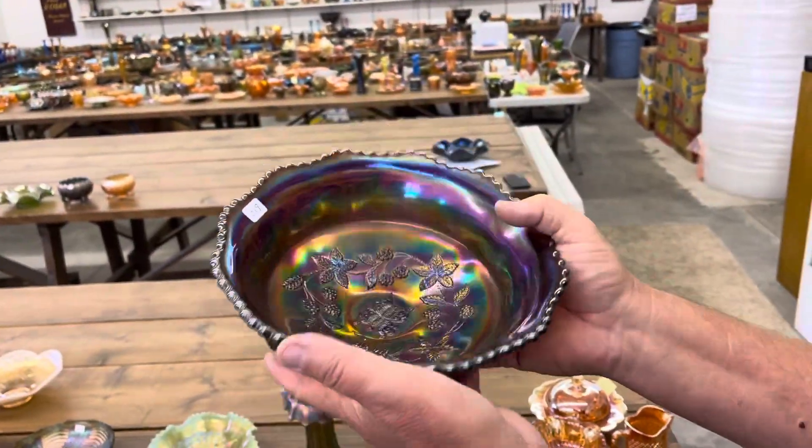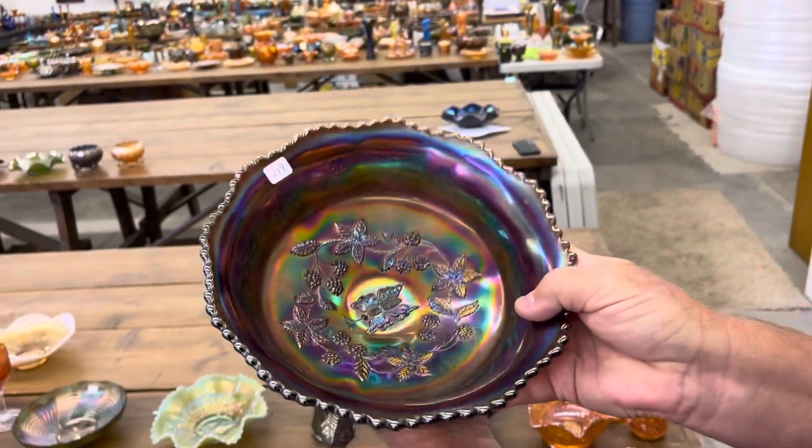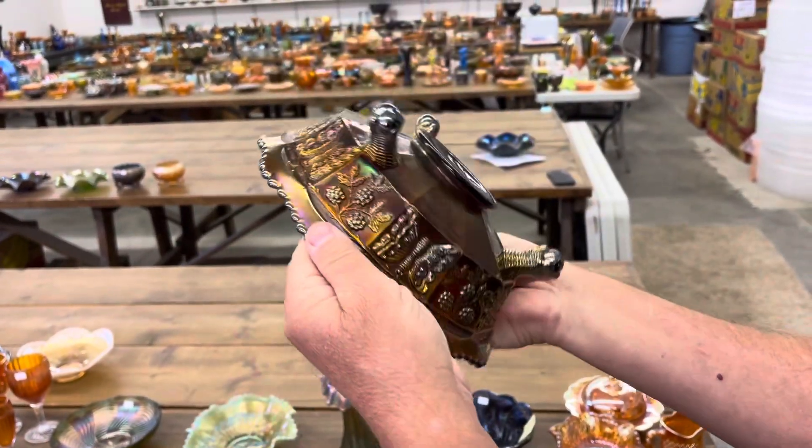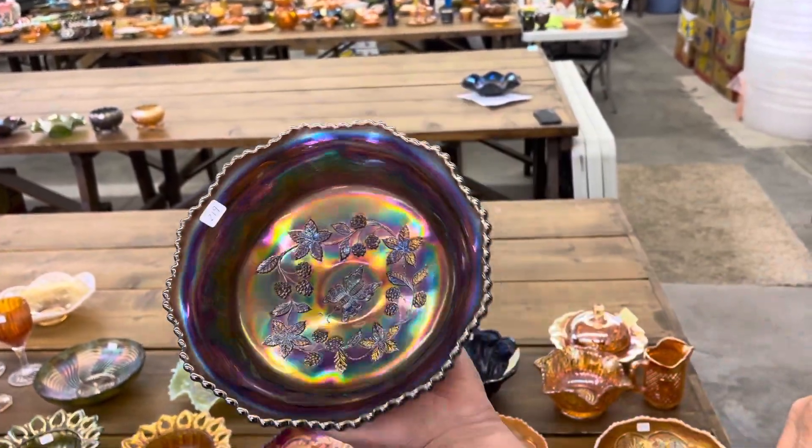Here's a pretty one — Butterfly and Berry. This is a Master Berry Bowl in amethyst. It's a very, very pretty bowl — look at that beauty.